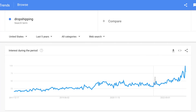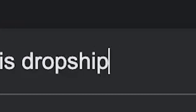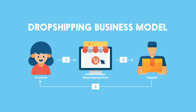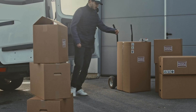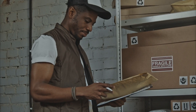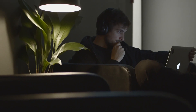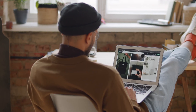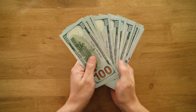Dropshipping is more popular than ever before. Let's talk about what dropshipping is. In a nutshell, dropshipping is a way of selling products online without having to hold any inventory. Instead, you partner with a supplier who handles the storage and shipping of the products for you. This allows you to focus on marketing and selling the products without having to worry about the logistics of fulfilling orders.